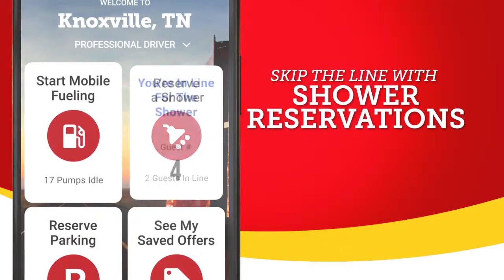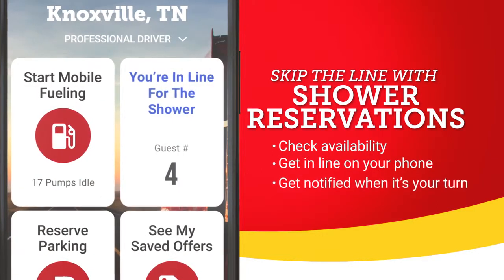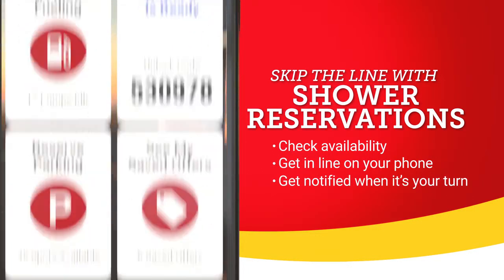With shower reservations, waiting in line is a thing of the past. You can check availability, reserve your spot from your phone, and get a notification when your shower is ready.